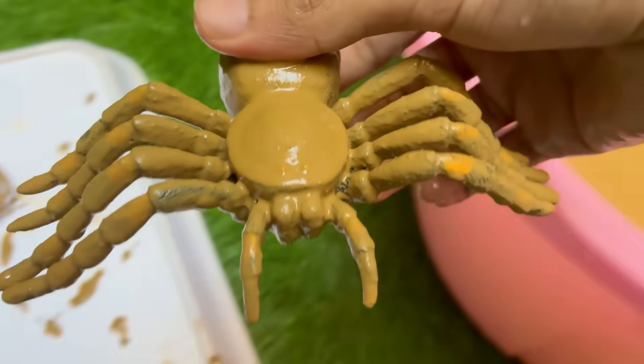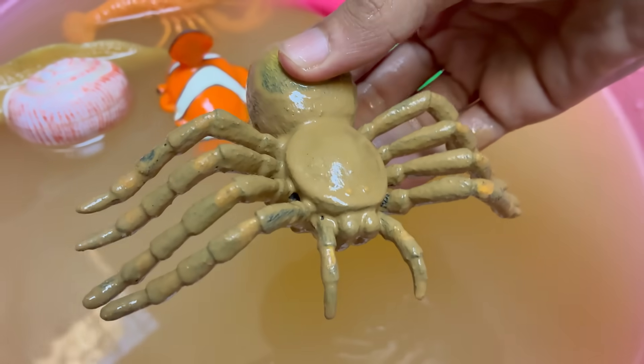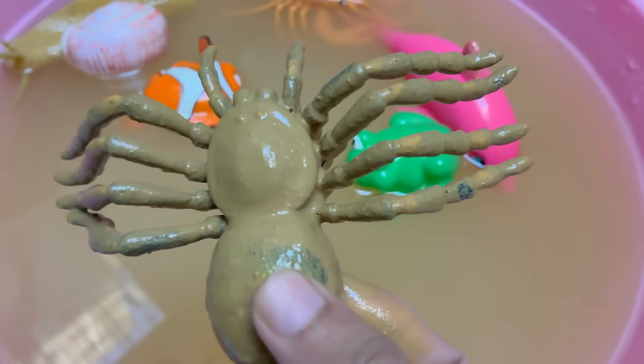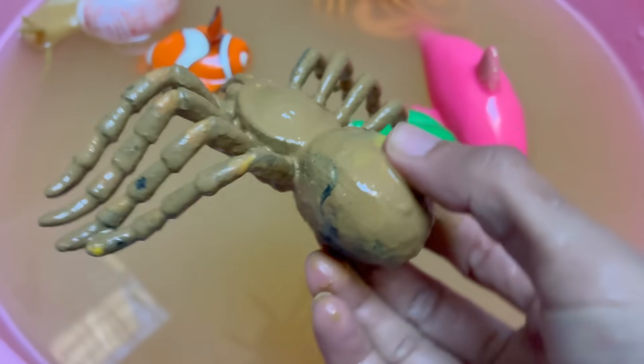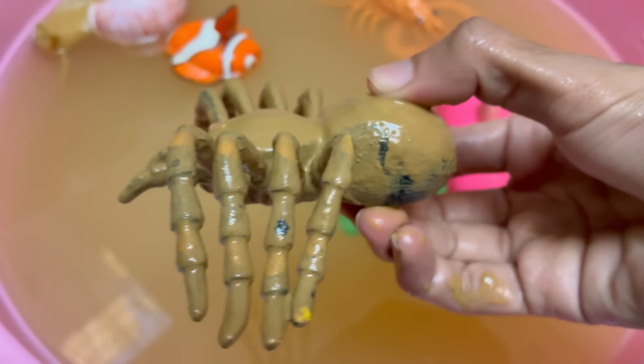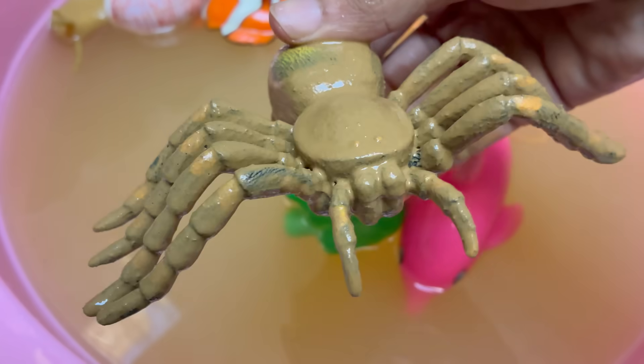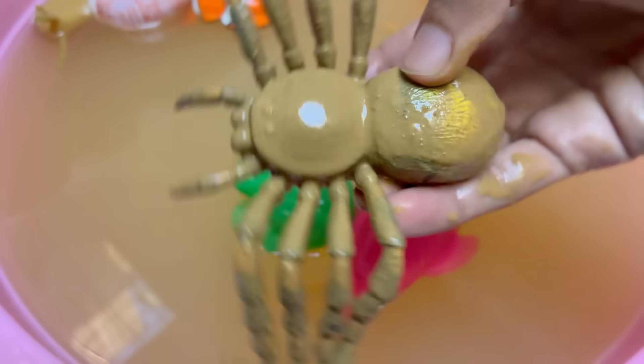Spiders play a crucial role in controlling insect populations, making them important for ecological balance. Spiders inject digestive enzymes into their prey and suck up the liquefied insides. Most spiders are solitary and predatory, feeding mainly on insects. They produce different types of silk for different purposes — webs, egg sacs, wrapping prey, and more.